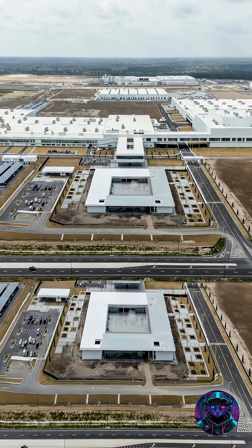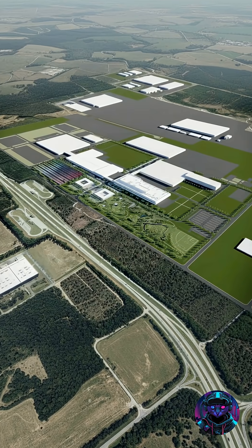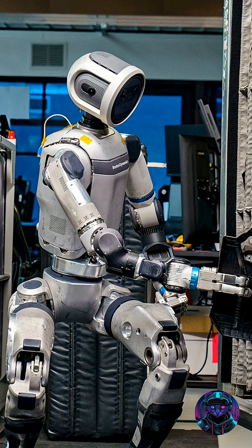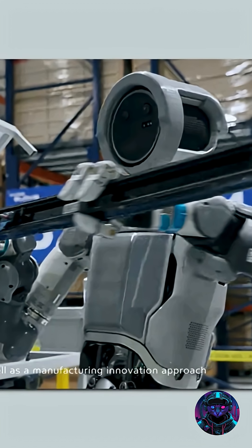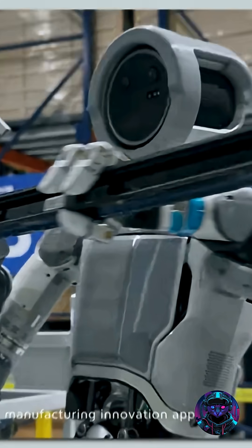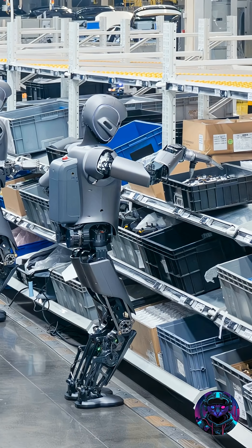But this is just the beginning. By 2028, Atlas will be working full-time at Hyundai's massive Metaplant in Savannah, Georgia — sequencing parts, assembling components, and taking on heavier, more complex jobs. Hyundai is ramping up production, aiming to build up to 30,000 Atlas robots per year.